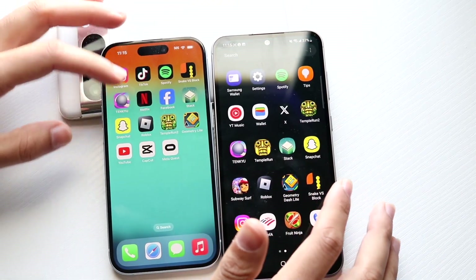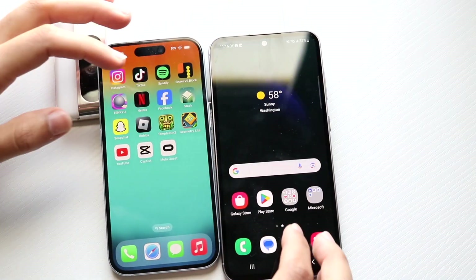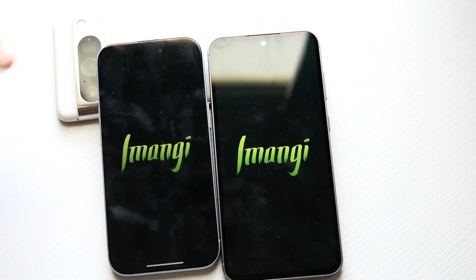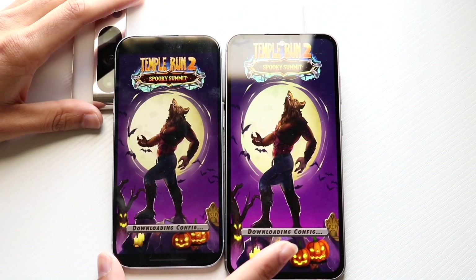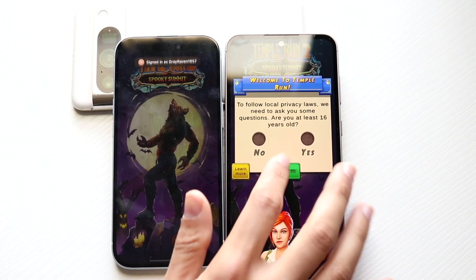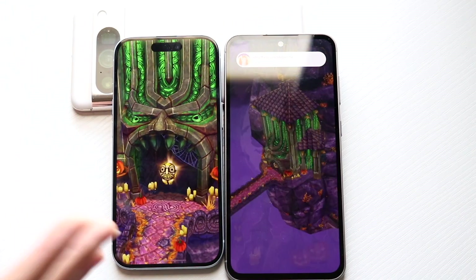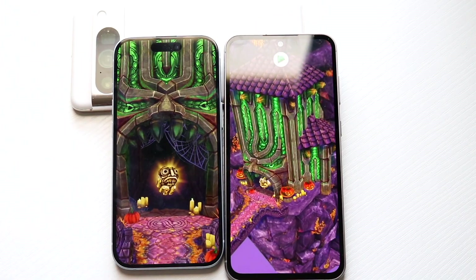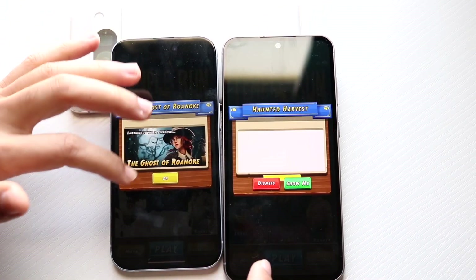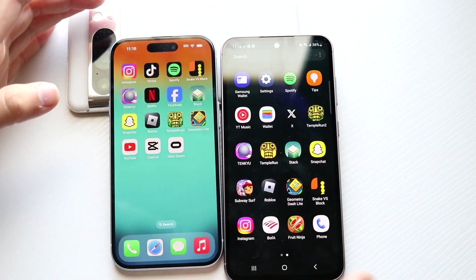Moving on to Roblox — I think the iPhone 15 was slightly faster there. Then Thumper — it's a pretty big game but good to test. Unfortunately a pop-up appeared, which skewed the comparison a little bit. I'd probably say the iPhone 15 would have been slightly faster anyway, but it wouldn't have been a huge difference. I don't know why there are so many pop-ups in these random games — it does affect these tests a lot.